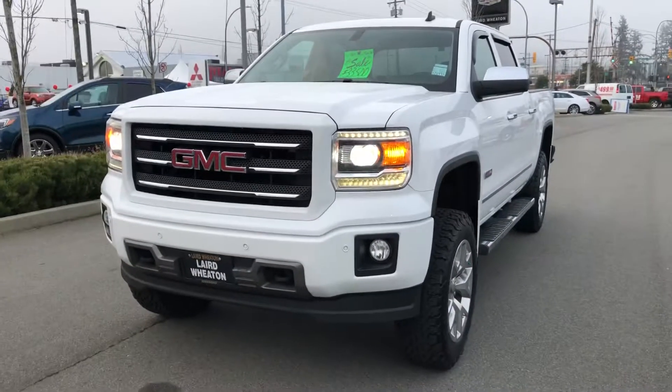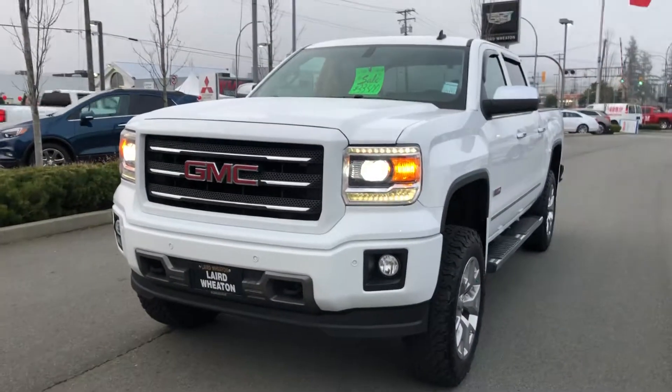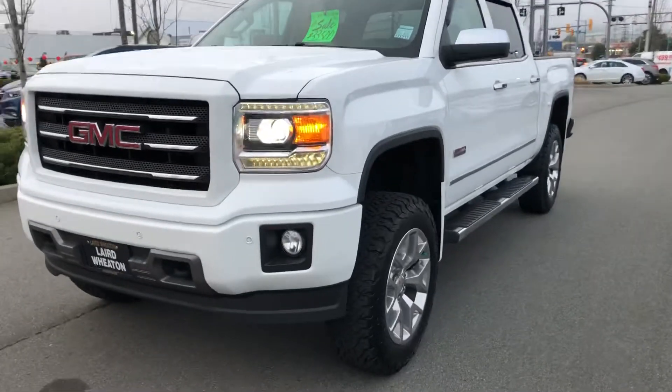Hey Paul, this is the pickup. I'm sure you've seen it before. Let's do a little one-over.